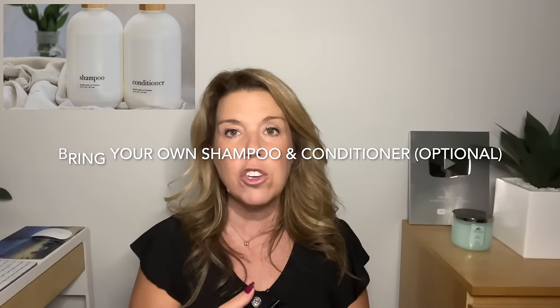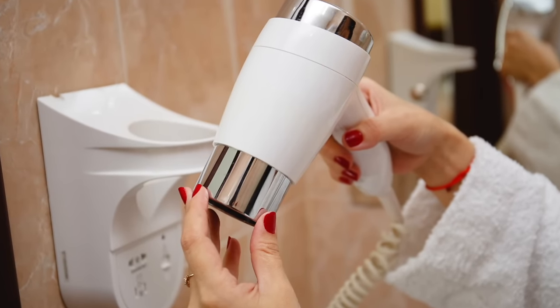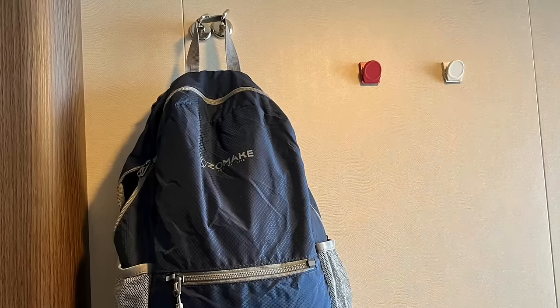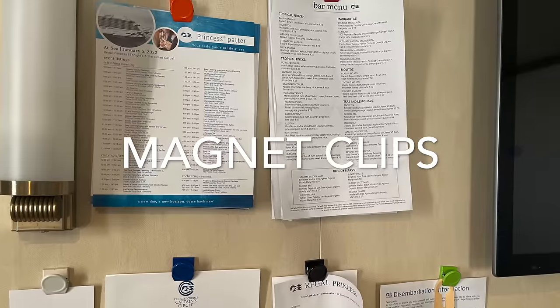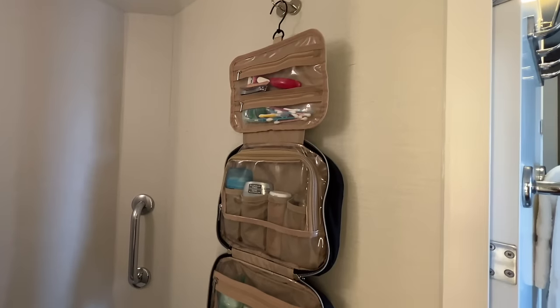There are a few things to pack for your cabin even though they are provided, because they may not be to your liking: shampoo, conditioner, body wash, and a travel hairdryer. The ship will have a hairdryer, but if you need something better, bring your own. Also pack magnet hooks and clips — they're absolutely genius, don't take much room, and are great for organizing your space. Bring a hanging toiletry bag — you can hang it right in your washroom or cruise cabin. It's that good.